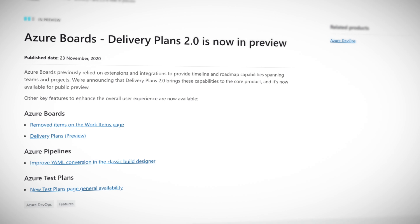Azure DevOps is a collection of tools for managing your code, project deployments, and pipelines. Used by anyone from single developer projects to huge projects, it is a full service platform for getting your code into the hands or screens of the users.